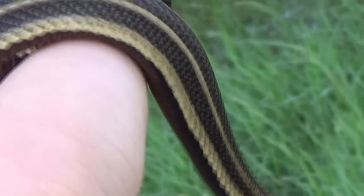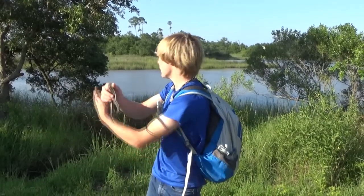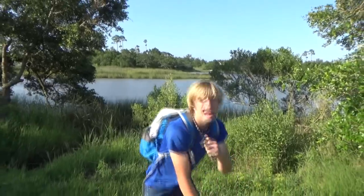Look at that. That is awesome. Now, this would be a decent-sized one, but they do get bigger than this one. What I want to do is move over to where you guys can see the marsh that these guys live in. They have a very specialized habitat.